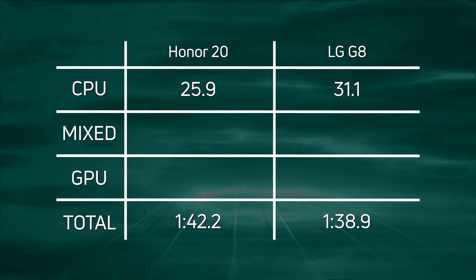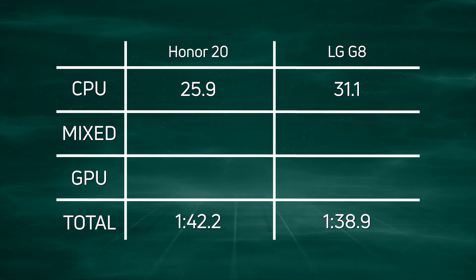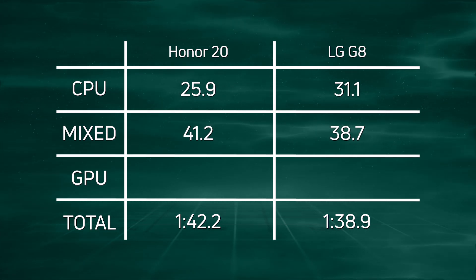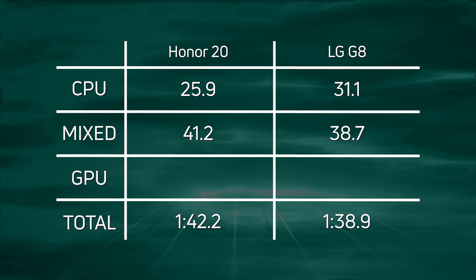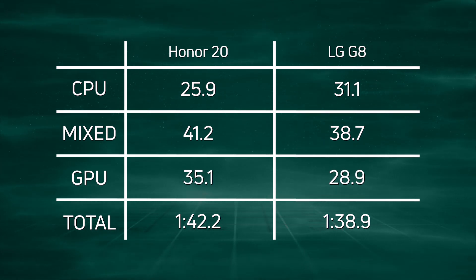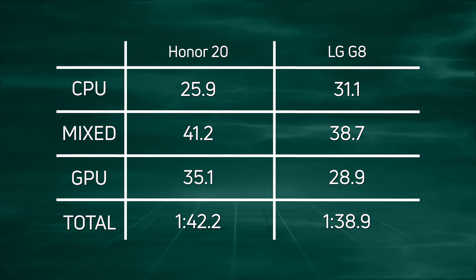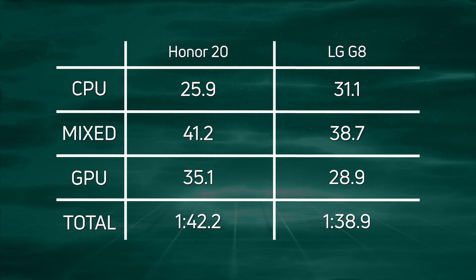Now, if you look at the CPU time, you can see the Honor 20 did very, very well — it had quite a significant lead over the LG G8: 25.9 compared to 31.1. When it gets to the mix test, however, the Honor 20 was slow with 41.2 and the LG G8 was 38.7. And then when we get into the GPU test, 35.1 for the Honor 20 and significantly faster, 28.9 for the LG G8. When you add all those together, the LG G8 came in first at 1 minute and 38.9 seconds.